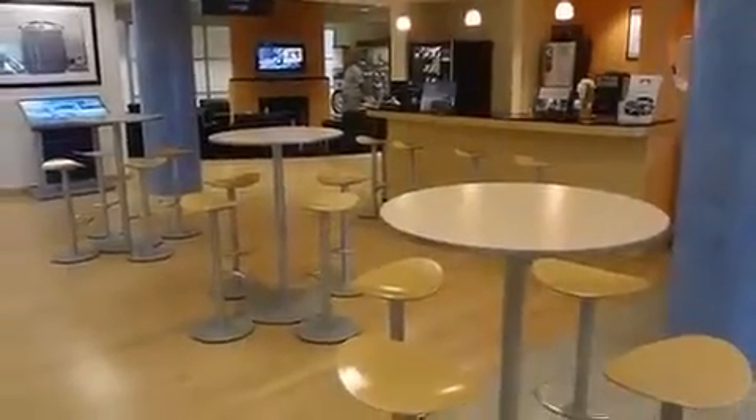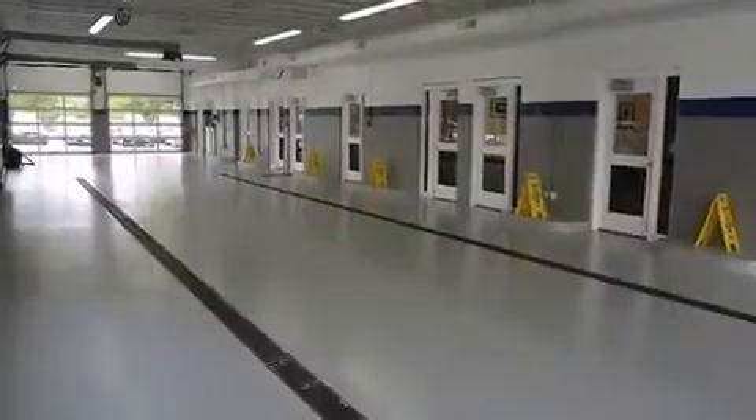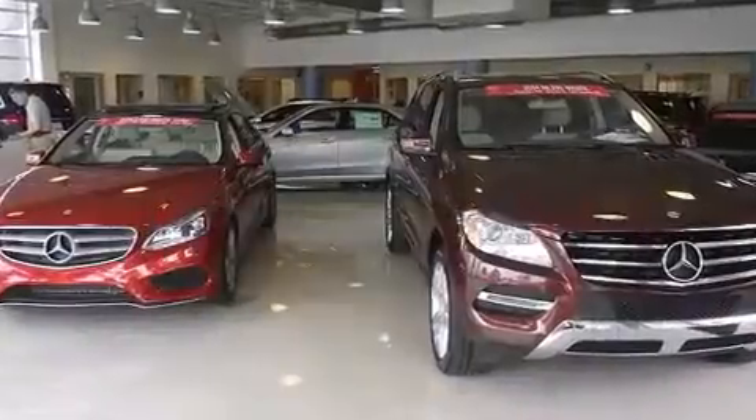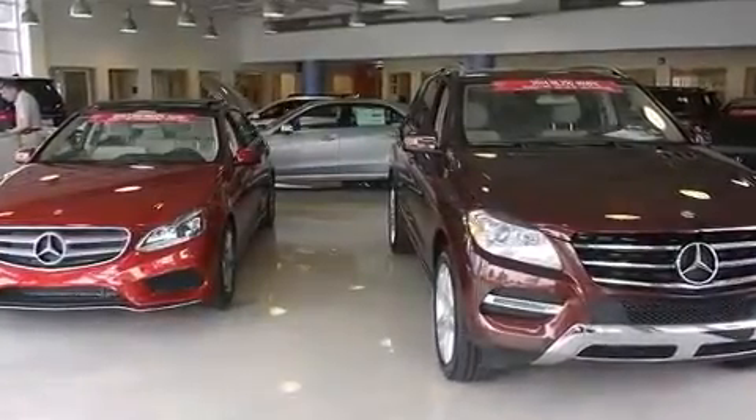All of the premium features expected of a Mercedes-Benz are offered, including power trunk closing assist, a blind spot monitoring system, power door mirrors and heated door mirrors, and seat memory.